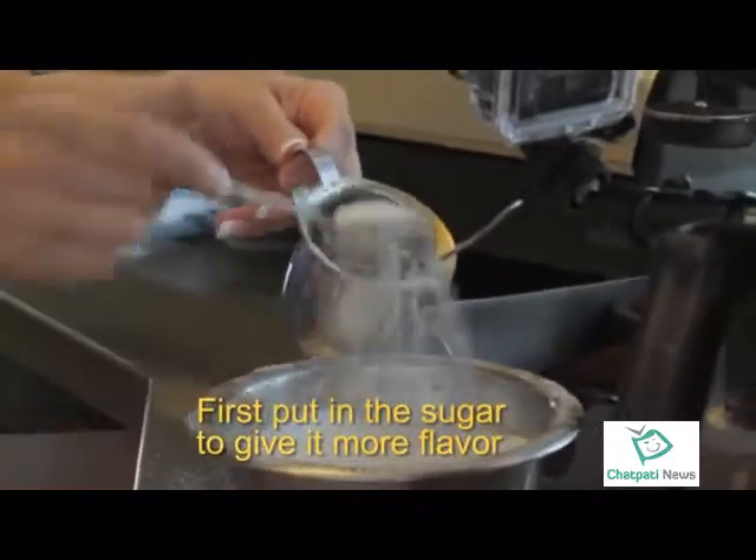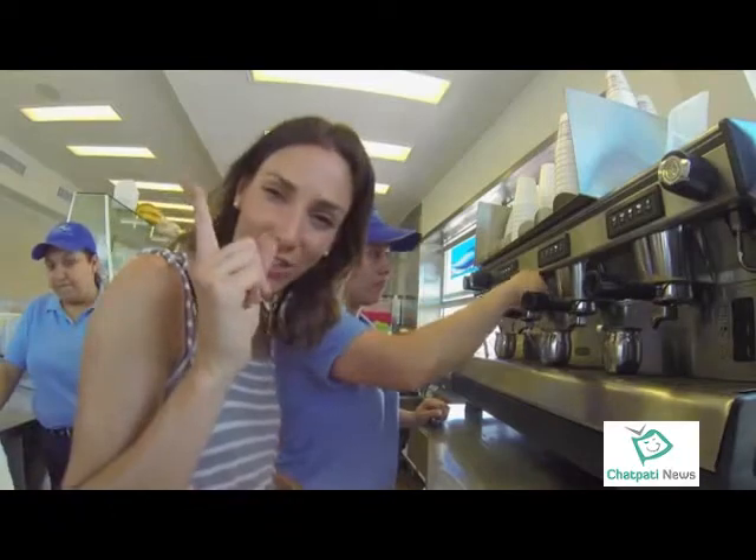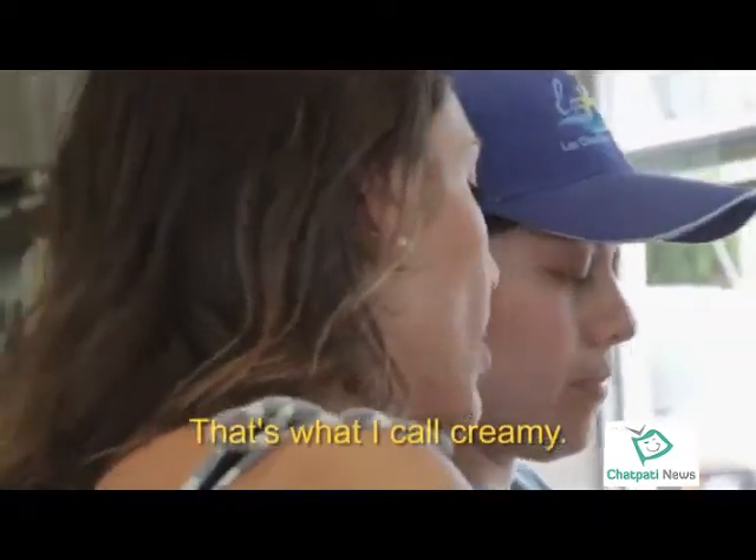First you put the azúcar in order to get more flavor in your coffee — it'll get more flavorful. Eso es lo que yo llamo cremoso. A shot of sugar — afternoon delight.